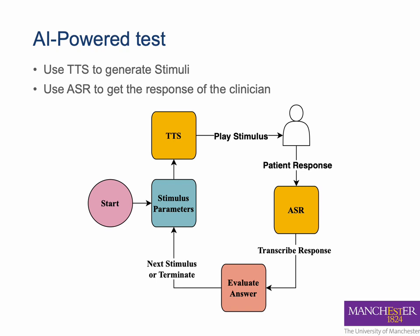In our test, which is called the digit-in-noise test, we generate a random number and use text-to-speech models to vocalize it. The participant is then asked to repeat the number aloud.